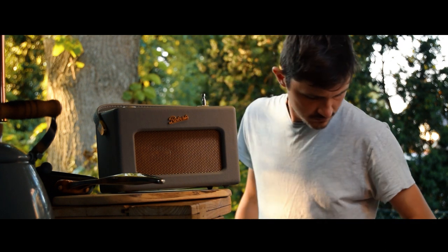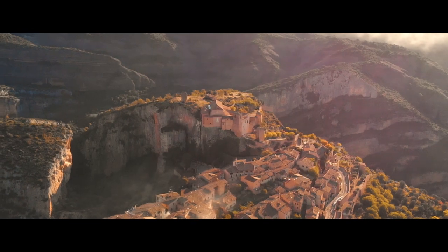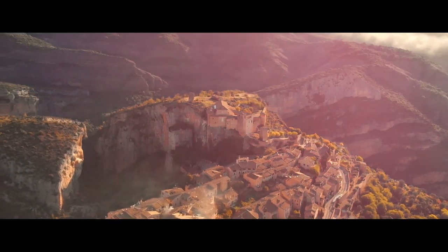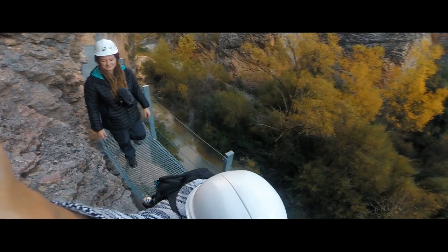Welcome back to Novice Explorer Radio. In this episode, the explorers visit the medieval town of Alcathar, where they visit the gorgeous gorges and take a walk on the wild side.